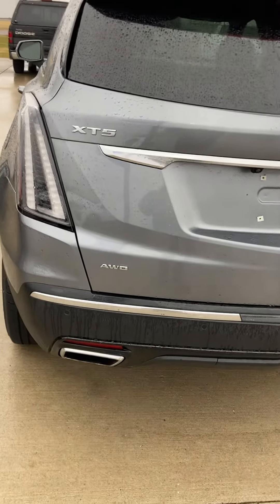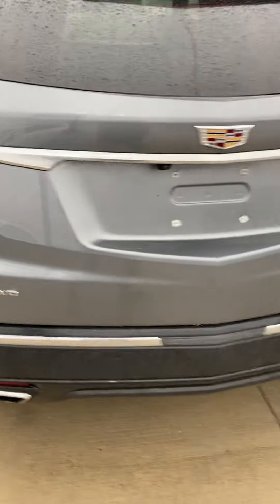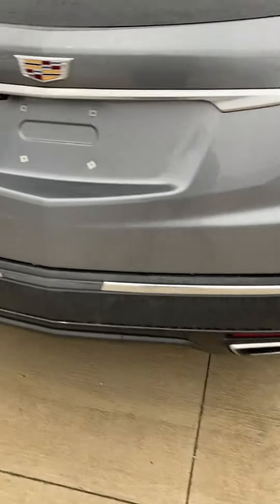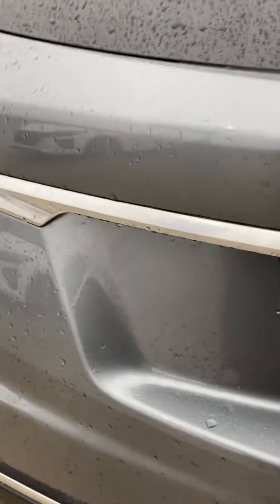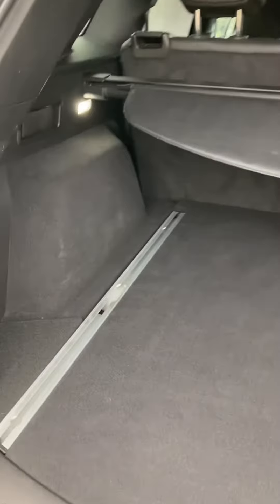Hey, this is Jay at Steichmann Chevrolet. I'm going to show you our 2020 Cadillac XT5 all-wheel drive. It's exciting — it looks like it's gray in color. That's the power hatch — lots of room for storage back there.